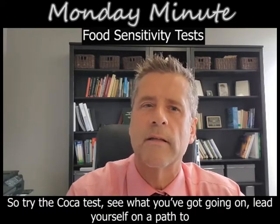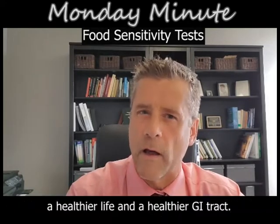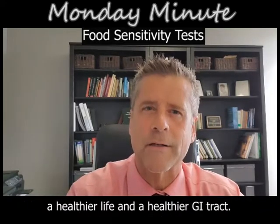So try the COCA test, see what's going on, and lead yourself on a path to a healthier life and a healthier GI tract. Thank you.